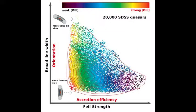This graph shows the distribution of about 20,000 luminous Sloan Digital Sky Survey quasars in the two-dimensional space of broad-line width versus iron strength, color-coded by the strength of the narrow-line emission. The strong horizontal trend is the main sequence of quasars driven by the efficiency of the black hole accretion, while the vertical spread of broad-line width is largely due to our viewing angle to the inner region of the quasar.